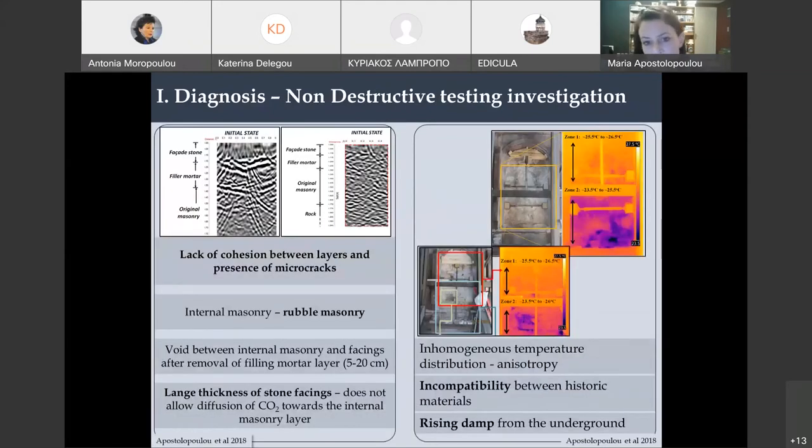The total soluble salts measurements conducted on 104 historic material samples showed extremely high specific conductivity values and also very high ranges, indicating a highly corrosive environment. This means the restoration mortar will have to perform well in this highly corrosive environment. Apart from studying historic mortars, we also used NDT techniques. GPR measurements showed a lack of cohesion between layers and the presence of micro-cracks, while infrared thermography showed incompatibility between historic mortars and stones and anisotropy of the masonry, and also indicated rising damp from the underground.